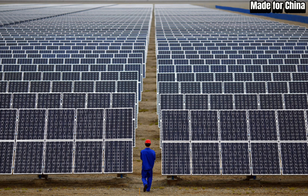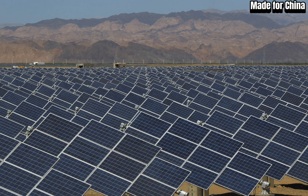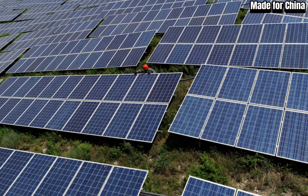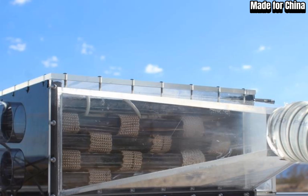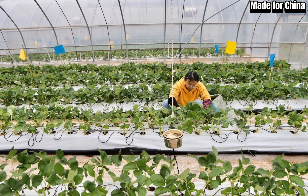Ever since the implementation of Greenland tech in our region, our lives have changed dramatically. We have access to water for irrigation like never before. Now, we can grow a variety of crops throughout the year and have become self-sufficient in terms of food production. Isn't that amazing?